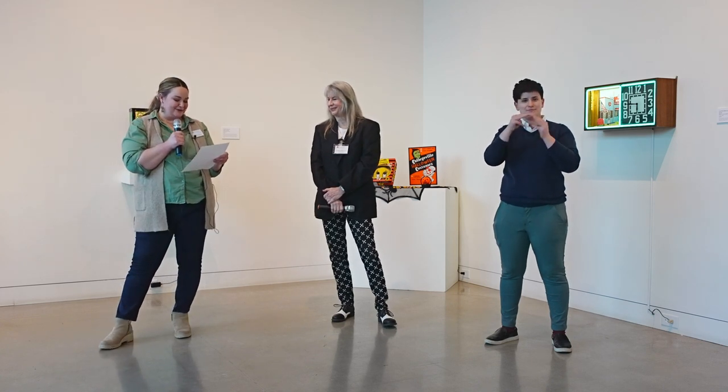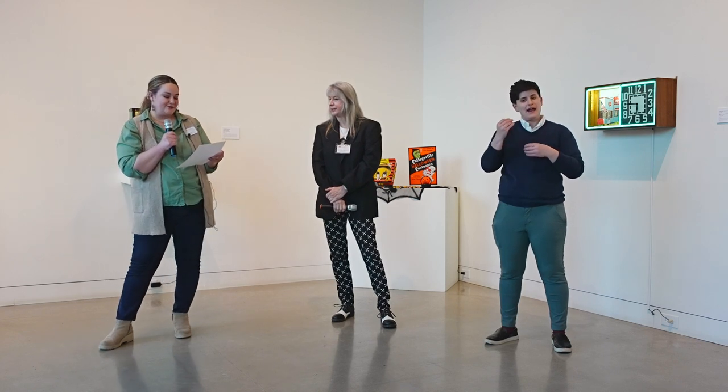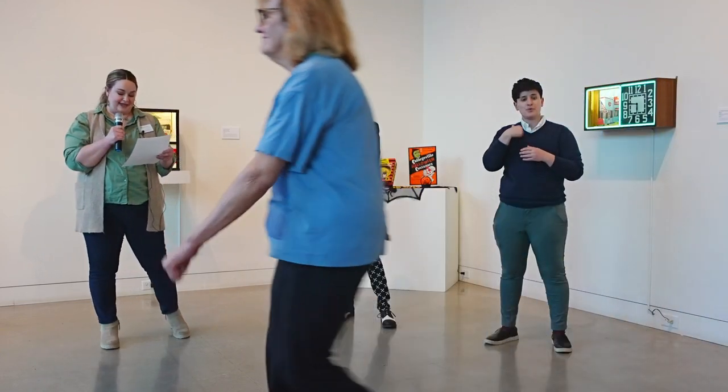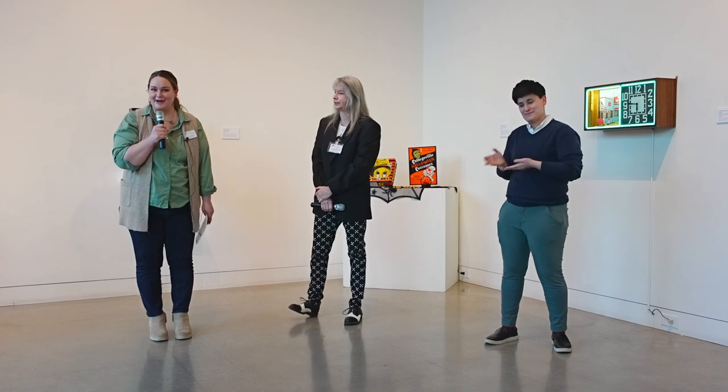Tonight we're going to explore the exhibition with Cynthia in a Q&A style, and we'll take anybody's questions at the end as well. Let's welcome Cynthia with a round of applause.